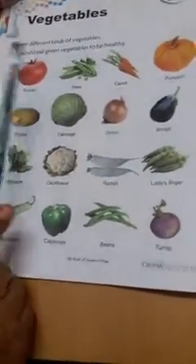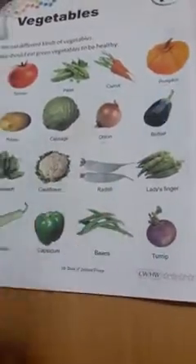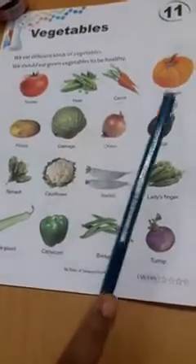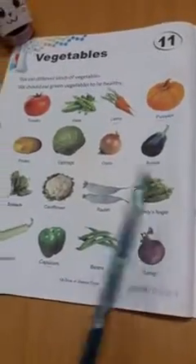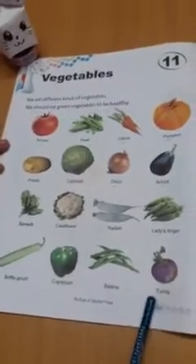Let's go through the vegetables: tomato, peas, carrot, pumpkin, potato, cabbage, onion, brinjal, spinach, cauliflower, radish, lady's finger, bottle gourd, capsicum, beans, and turnip. All these vegetables you have already seen at home.